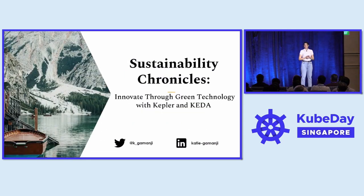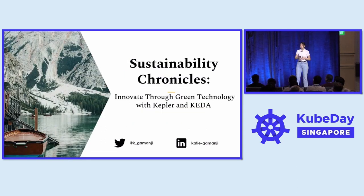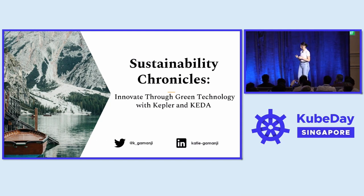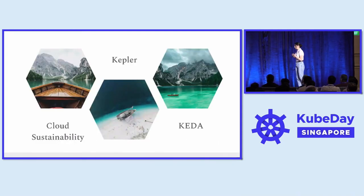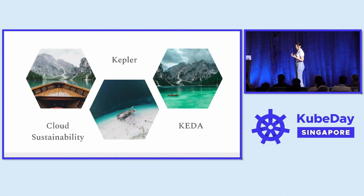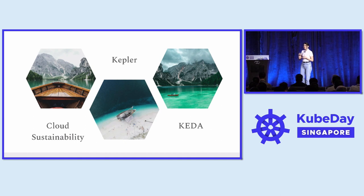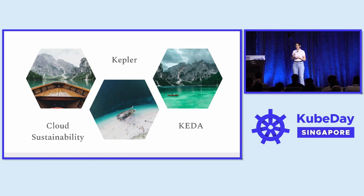Today I would like to talk about Sustainability Chronicles, and more specifically how we can innovate for green technology by using Kepler and Keta. To begin with, I would like to introduce the notion of cloud sustainability and more importantly why the tech sector should address their carbon emissions. I am also going to talk about a strategy on how we can introduce sustainability into your day-to-day decision-making process.